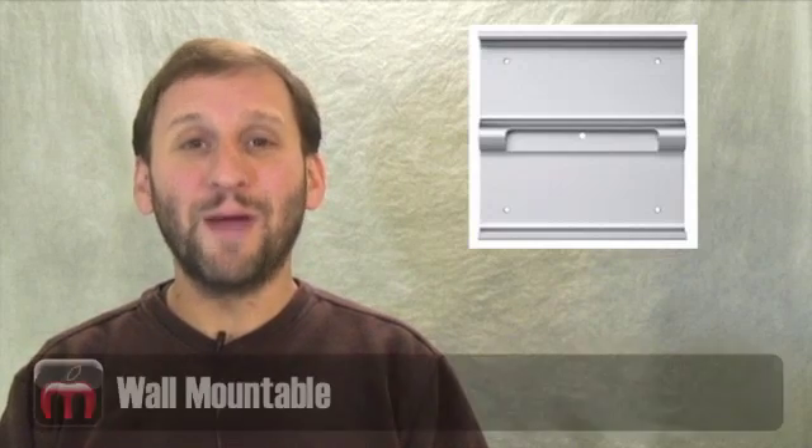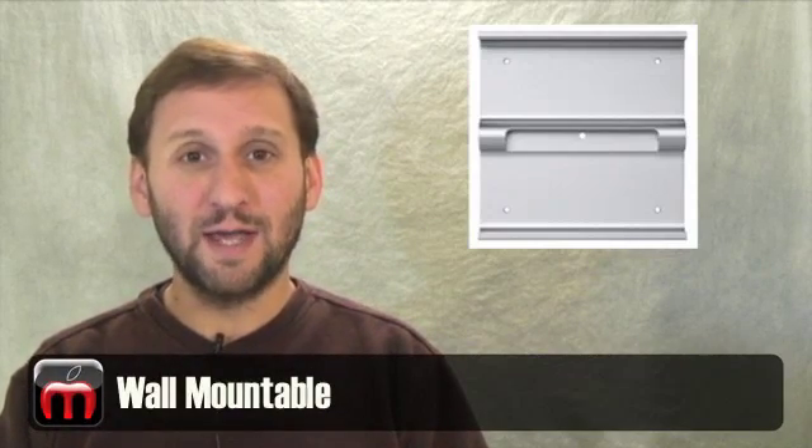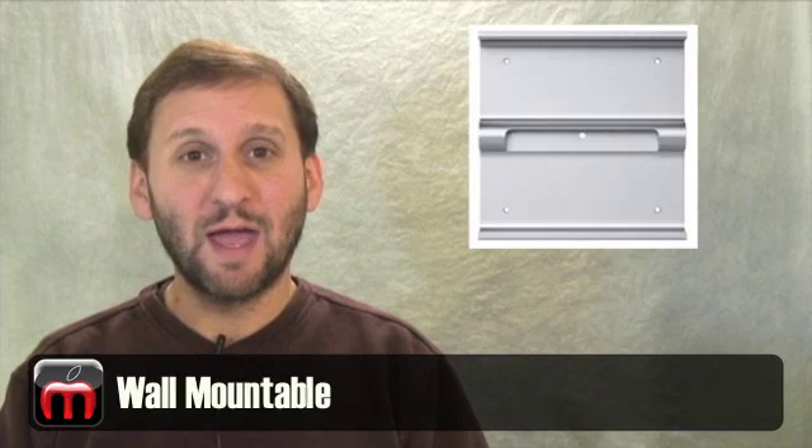An interesting thing about the 27 inch model is that it's wall mountable. You can get a wall mount kit and actually buy it at the Apple Store and mount the thing up on a wall. You can actually do the same thing with the old 24 inch model iMac.